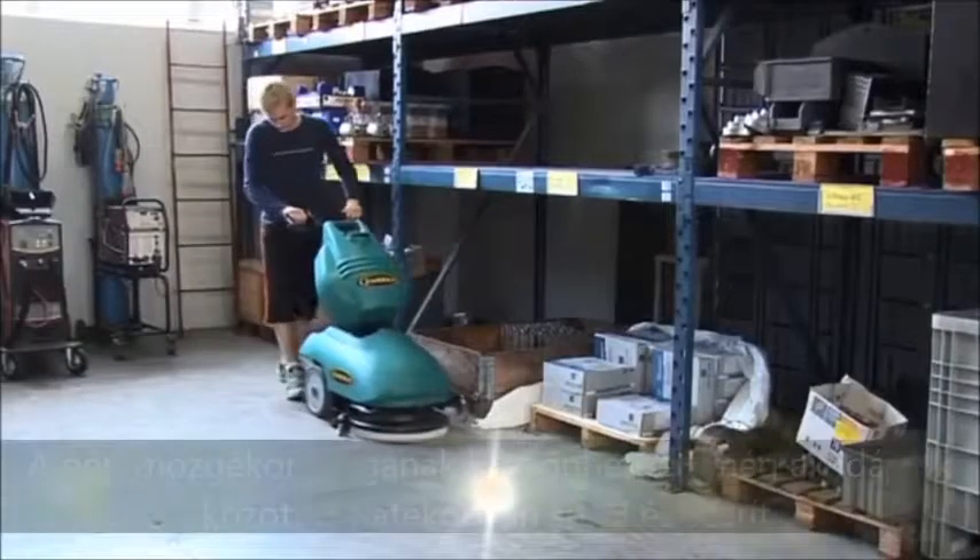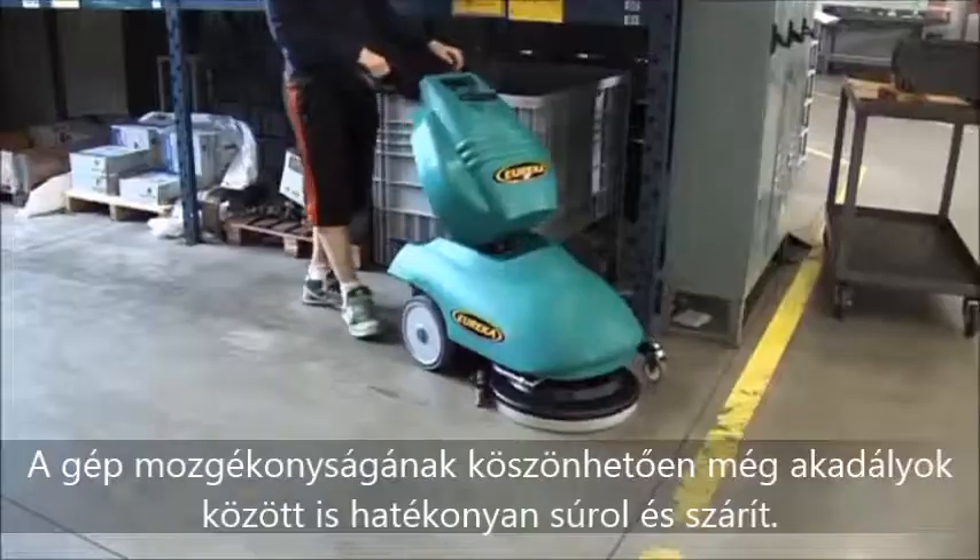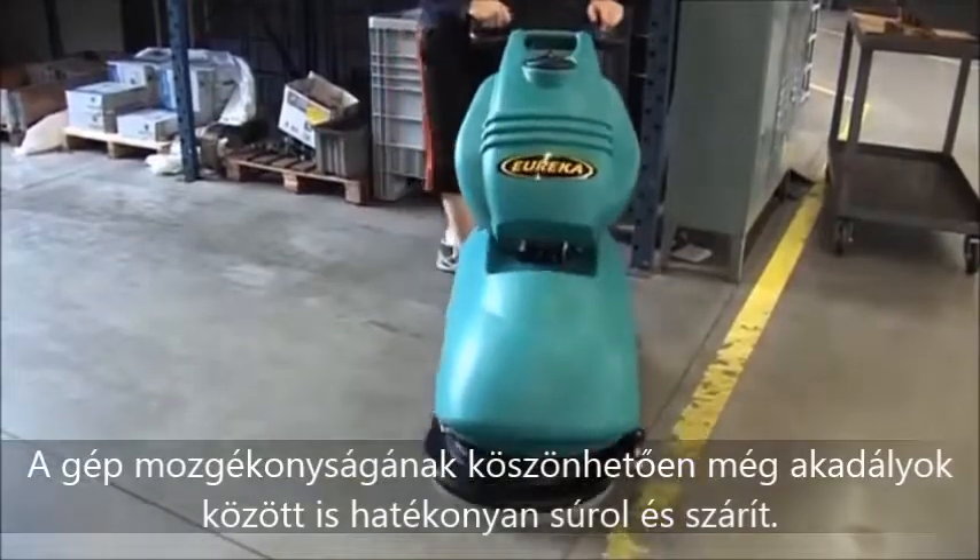Washes and dries in an excellent way, even close to obstacles or confined areas, thanks to the manageability of the machine.